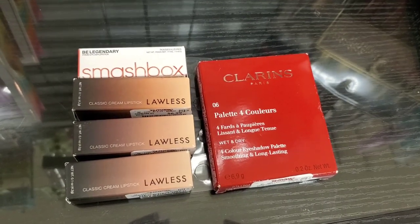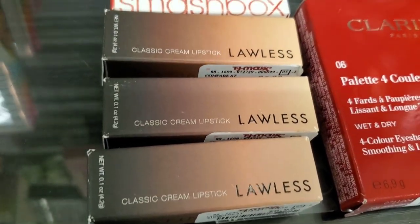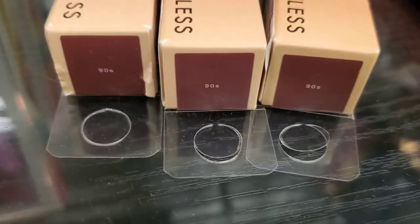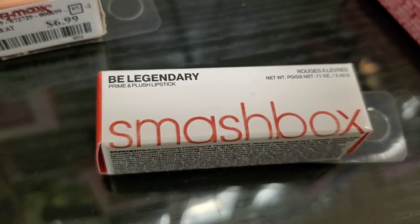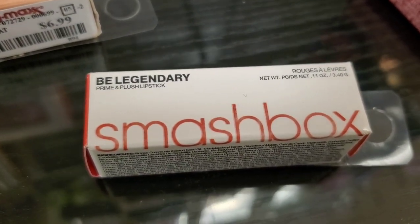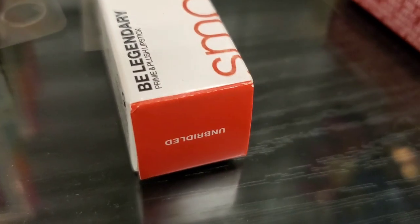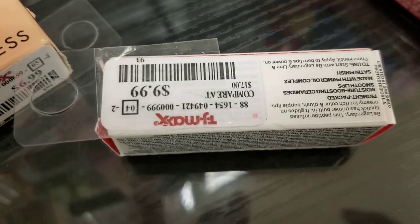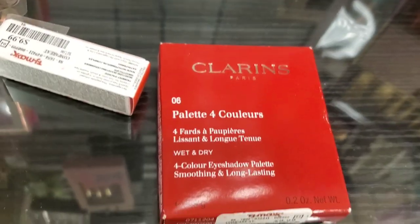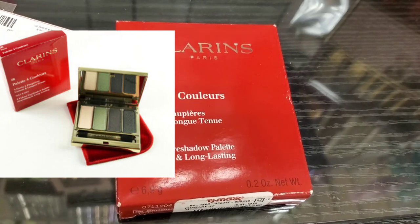Then they had more of these Lawless Classic Cream lipsticks. All of these were in the same shade we found last time, and there were a lot of them for $6.99. They also had this Smashbox Be Legendary Prime and Plush lipstick, new here at TJ Maxx, in this shade for $9.99. They also had this Clearance 06 palette — really pretty inside for $9.99 as well.